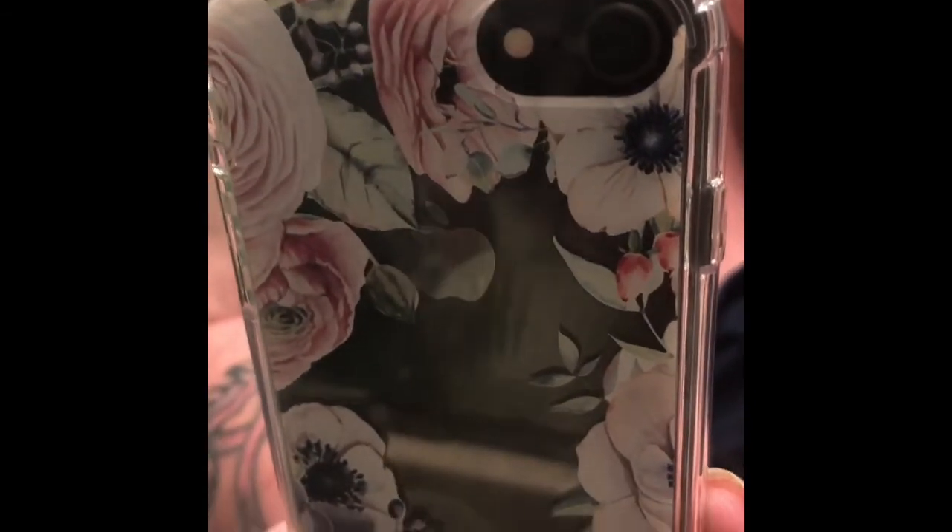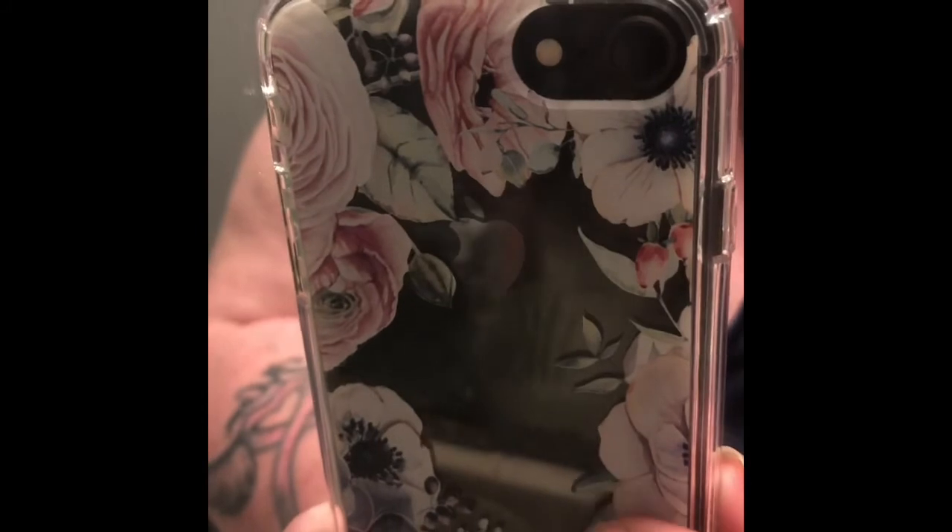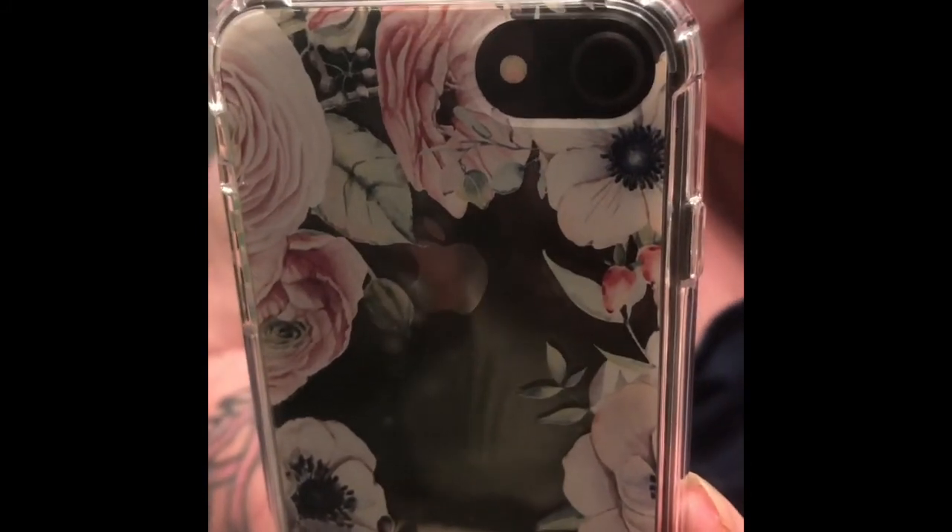So this is what it looks like on the phone. Pretty cool — I love it. I love how you can see the black still through it and you can see the flowers.